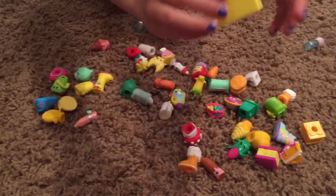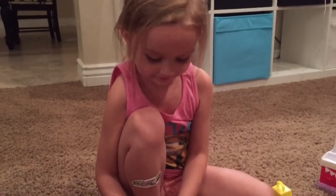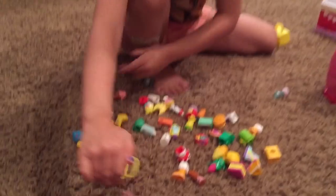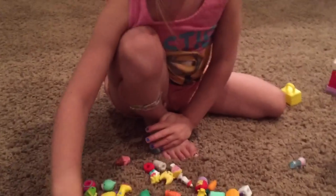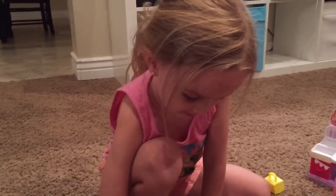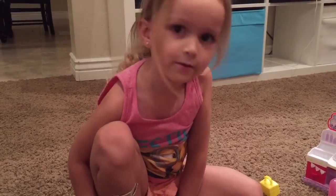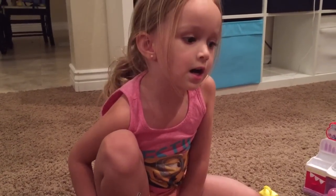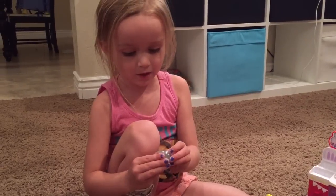Show me your other favorite ones. Bubblegum. What else? Churro! What other Shopkin do you really want that you haven't got yet? One of those sparkly ones.